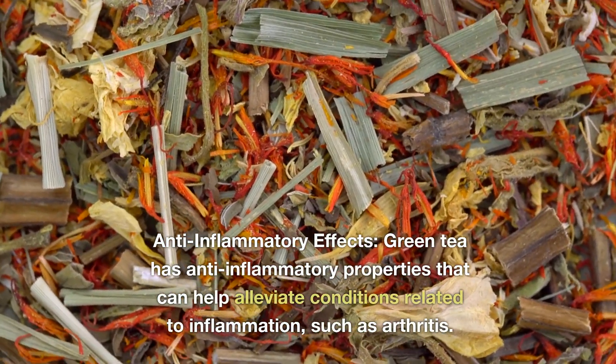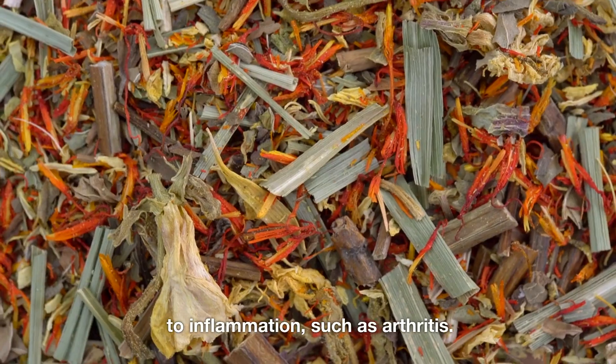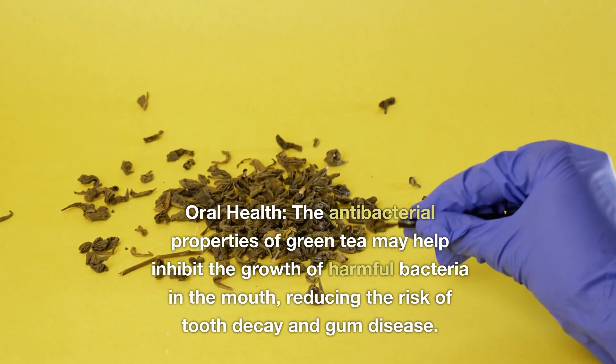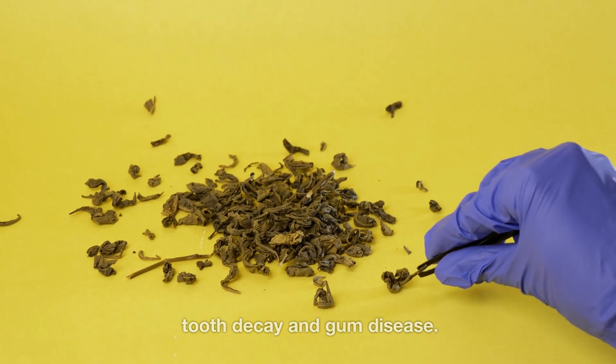Anti-inflammatory effects: green tea has anti-inflammatory properties that can help alleviate conditions related to inflammation, such as arthritis. Oral health: the antibacterial properties of green tea may help inhibit the growth of harmful bacteria in the mouth, reducing the risk of tooth decay and gum disease.